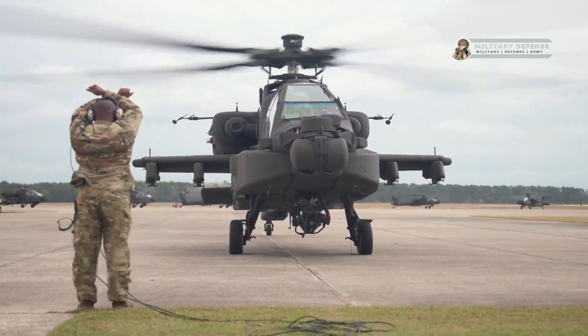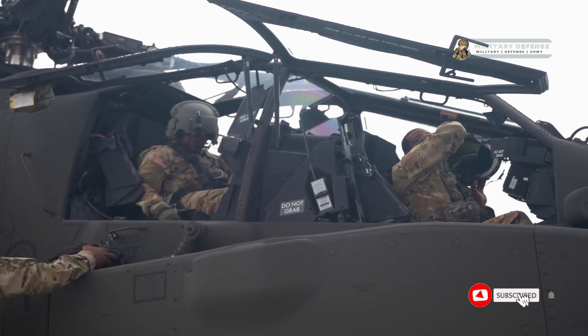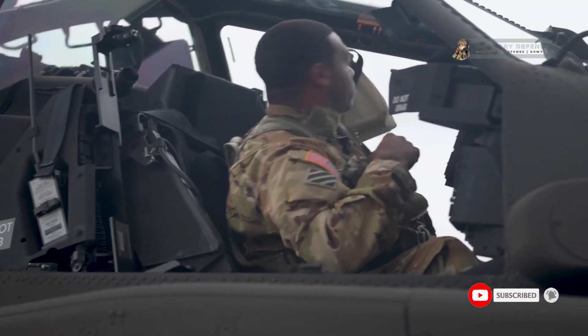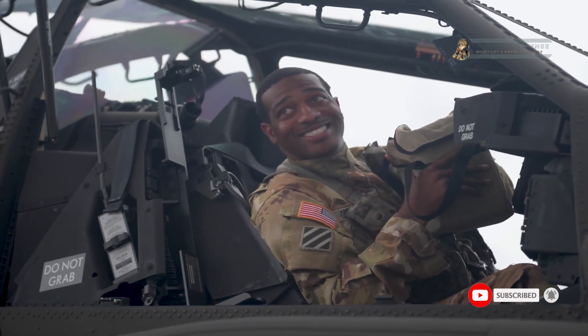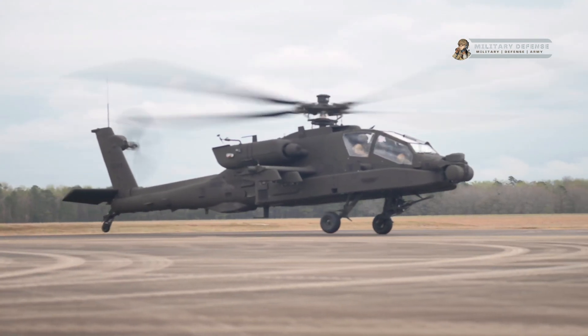Welcome back to the military defense YouTube channel. New Apache E-model put through its paces by the US military.